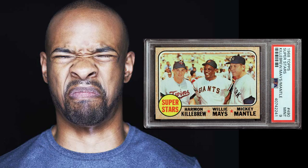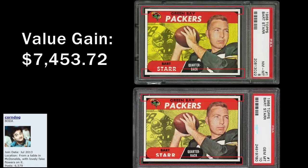Finally, here's a vintage football card that never existed: a 1-of-1 PSA 10 1968 Topps Bart Starr.